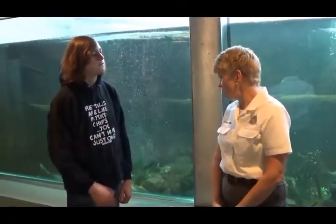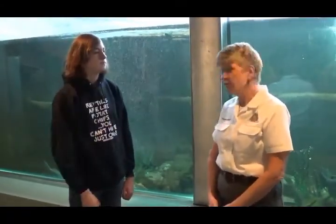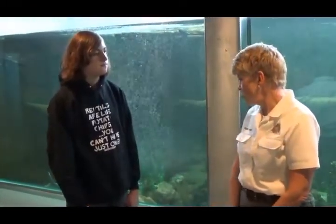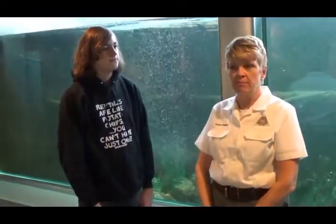They're an endangered Missouri animal, and they're mostly found in Missouri and Mississippi rivers. They're cold water fish. They're endangered mainly due to habitat destruction, dam building, and overharvesting.